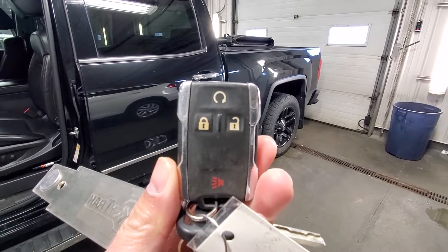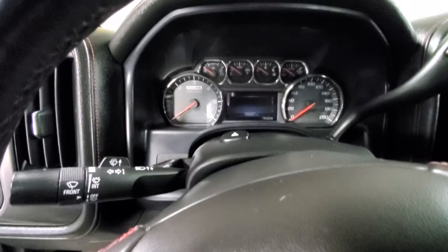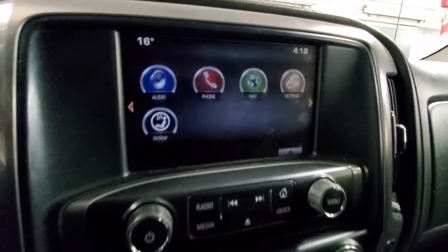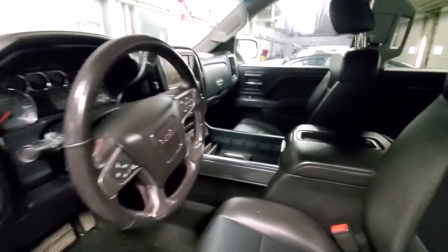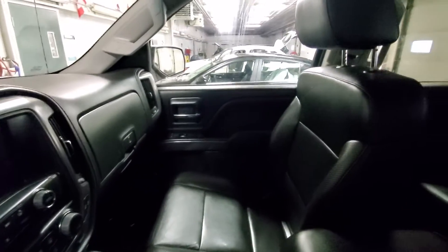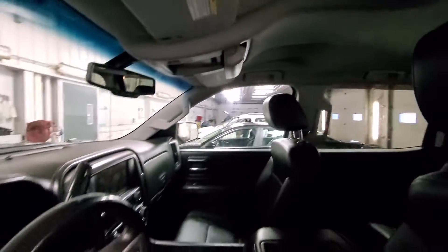This one comes with a remote starter, and the front seats are heated. It has a touchscreen with backup camera and navigation. That's what the full cabin looks like.